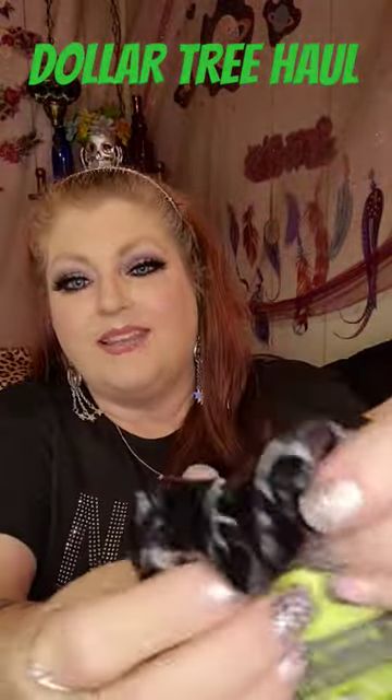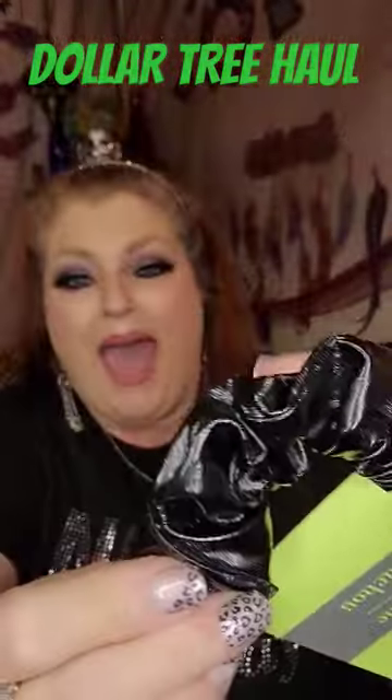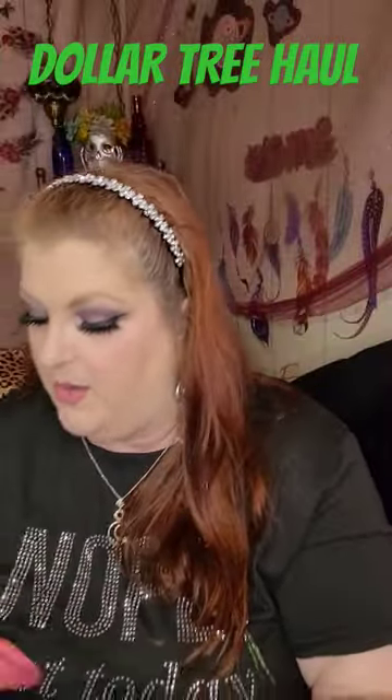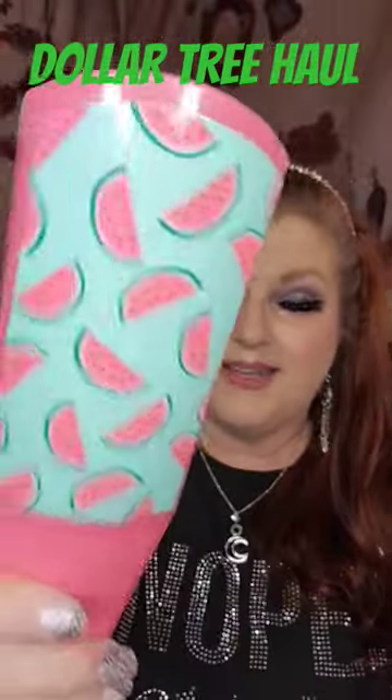I also grabbed this faux patent leather looking hair bow. Check it out. If you got some leather pants, girl, throw this hair bow on and boom, you are good to go.